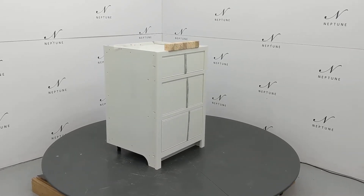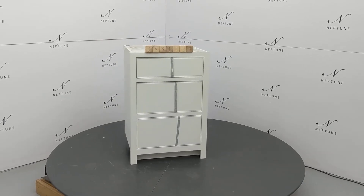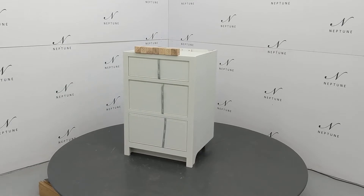Hello and welcome to Neptune Outlet Online. Here we have a Chichester 600 pan drawer base cabinet in shell. This item has been categorised as condition C as it has the following imperfections.